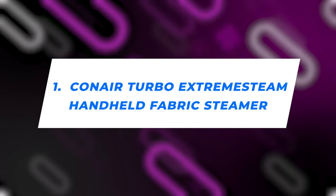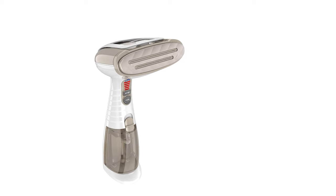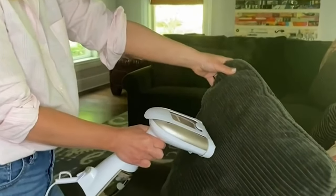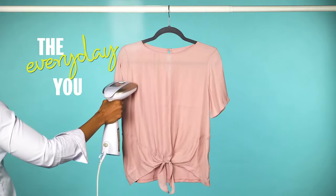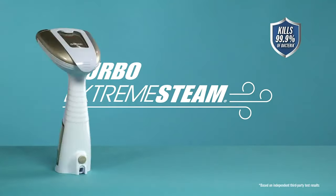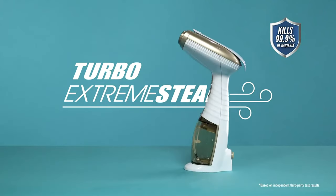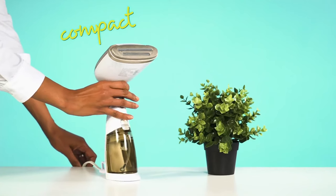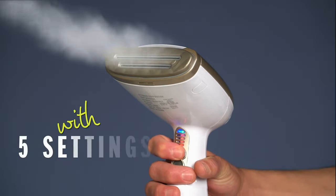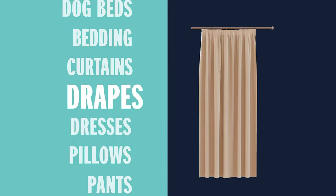Number 1: Conair Turbo Extreme Steam Handheld Fabric Steamer. Introducing the undisputed champion of wrinkle removal. Securing the prestigious Good Housekeeping Seal, it's not just a steamer — it's THE steamer you've been waiting for. Two steam slots, a ceramic faceplate ensuring that velvety glide, and a versatile range of five steam settings handling everything from the most delicate fabrics to those that demand turbo power. Once it gets going, it's a non-stop steam fest without any pesky buttons to push. What truly sets it apart? Its prowess on heavy cotton pants — while others falter on thick fabrics, Conair simply shines.